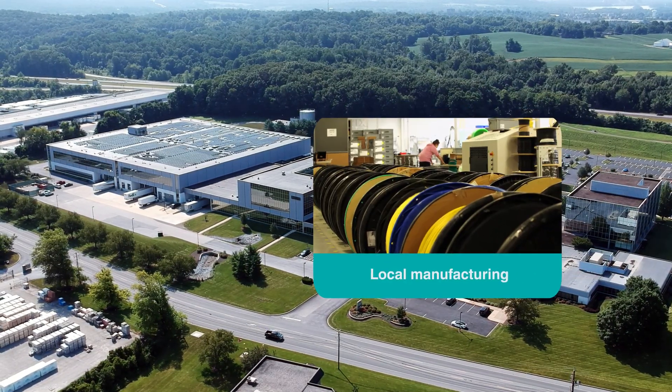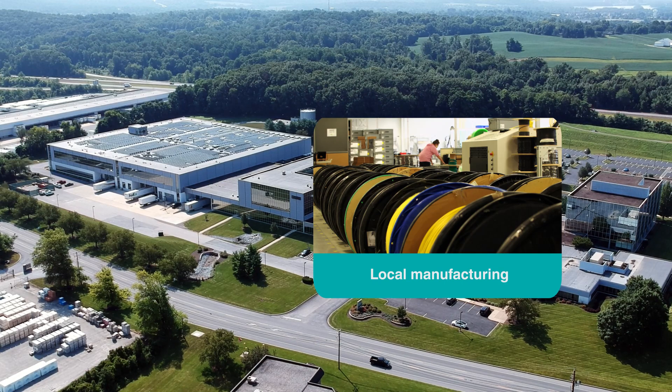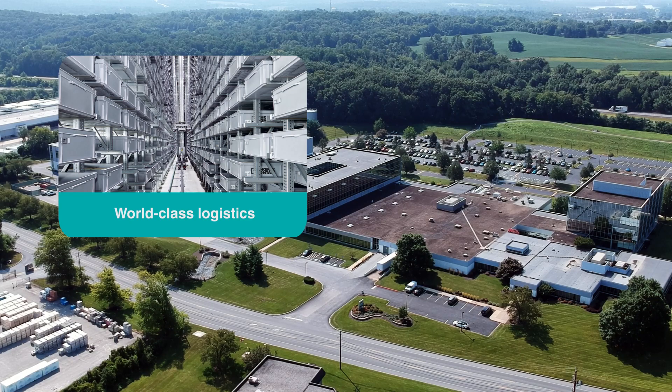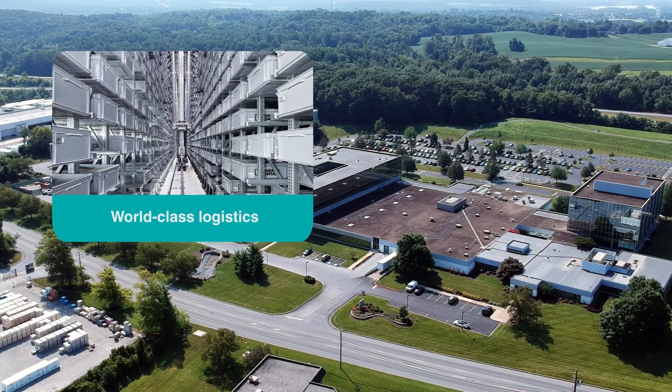Orders are built on-site with service in mind — no borders, no added logistics. We've expanded our state-of-the-art automated warehouse to ensure orders are stocked and processed efficiently.